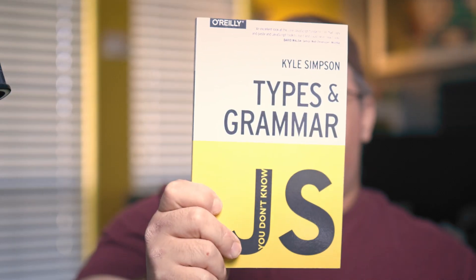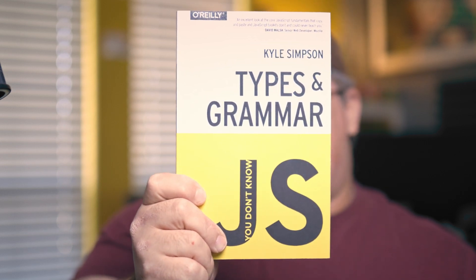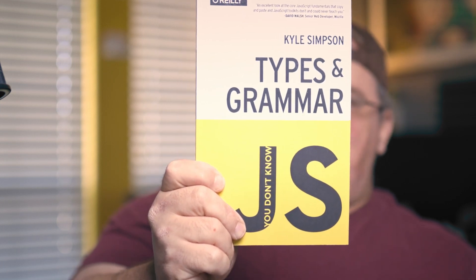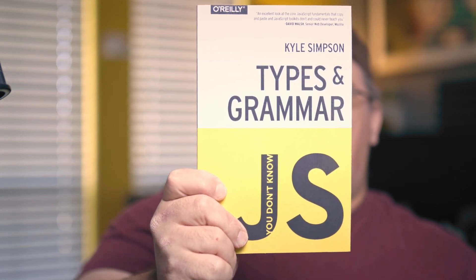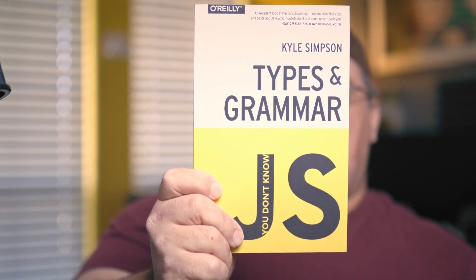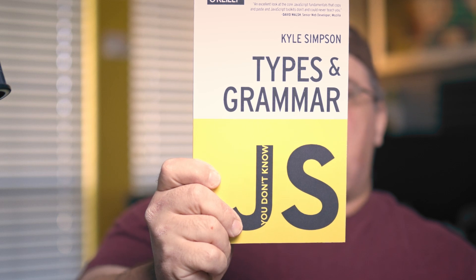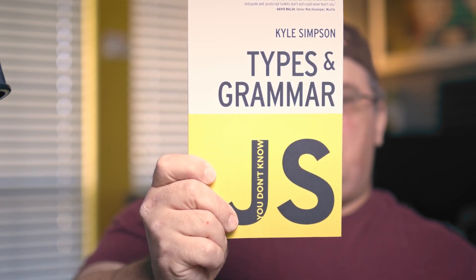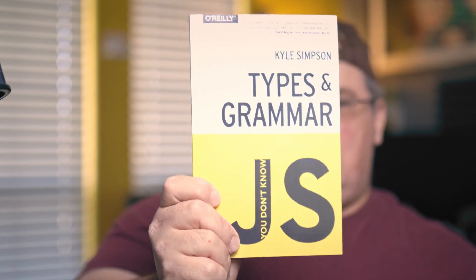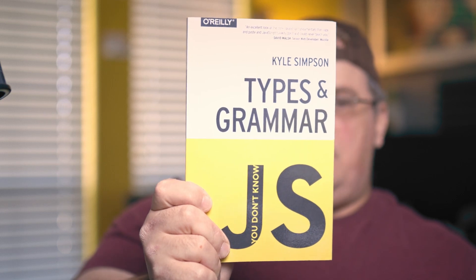The next book in the series is Types and Grammar. This book goes over JavaScript data types. It goes over arrays, number characteristics. You also learn how natives provide object wrappers around their primitives, and you dive into coercion. You'll also go into expressions and other features — the nuances in JavaScript syntax. These are all core features of JavaScript. It's great to understand those nuances to understand it inside and out.